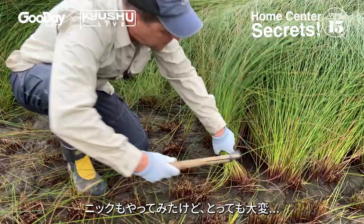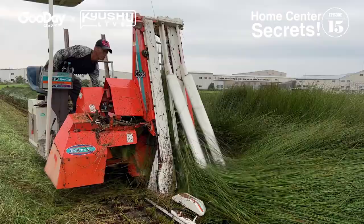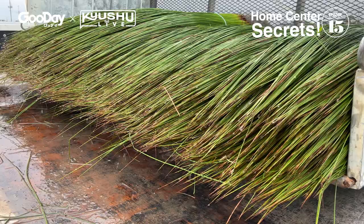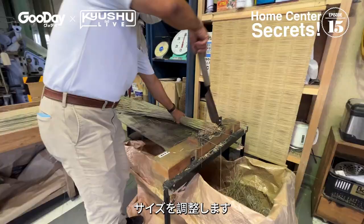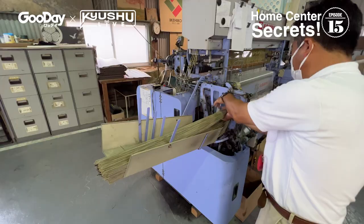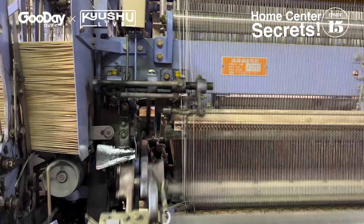Back in the day, igusa was cut by hand — I got to try that, but it was tough going. Nowadays, igusa is harvested by machine and loaded onto trucks. After being coated with a special mud and stored for a year, it's trimmed and loaded into weaving machines to make an array of products.